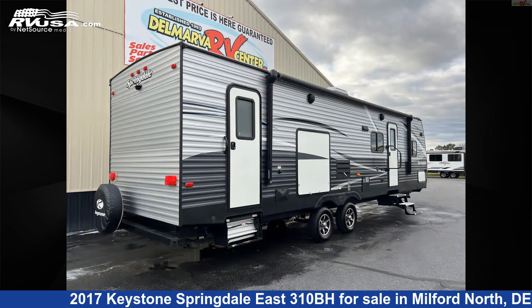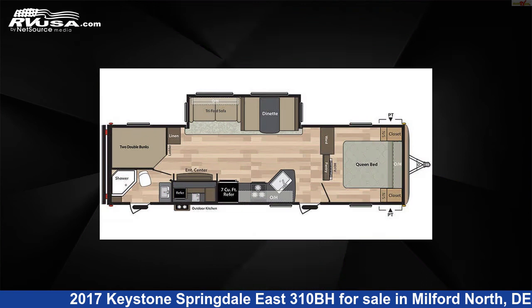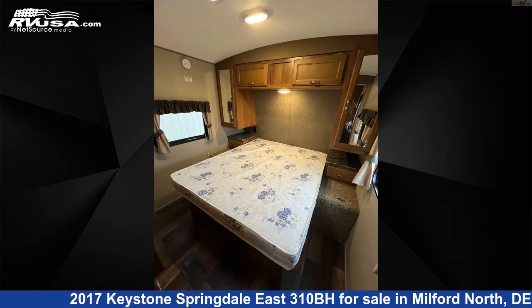This used Keystone is 35 feet 11 inches in length and features sleeps 10, awning, skylight, external shower, oven, slide out, and smoke detector.